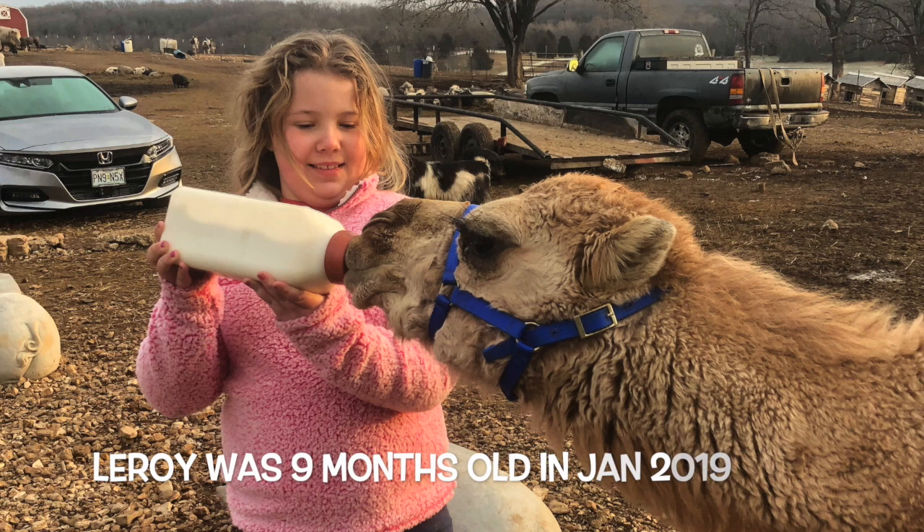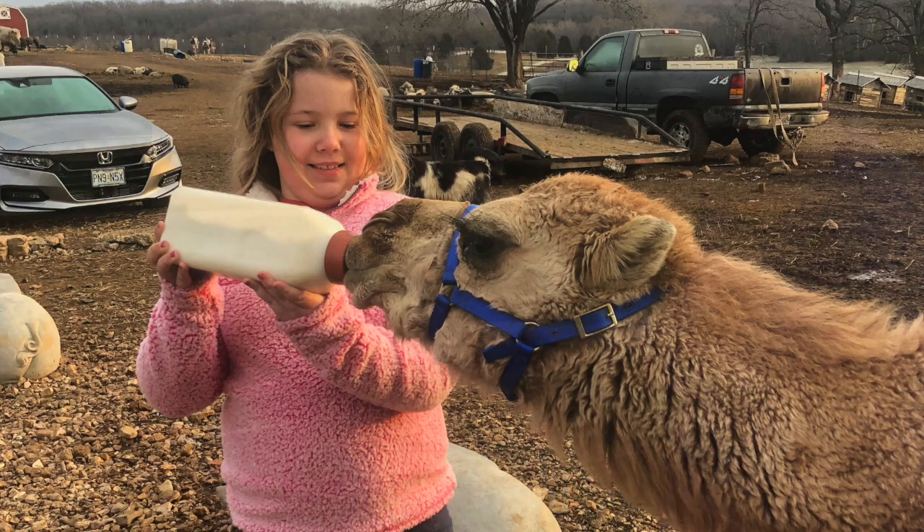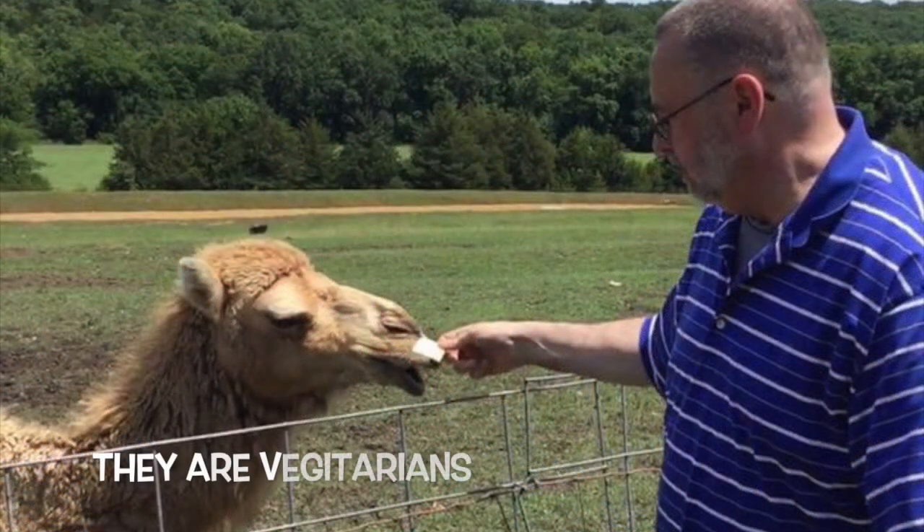Now the pictures you see here with him drinking out of a bottle were from when he first arrived. He was just nine months old in January 2019, and we love to spoil him. Camels are vegetarians and they will eat pretty much anything vegetarian. However, they really love crackers.